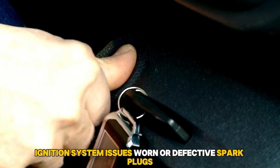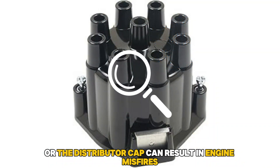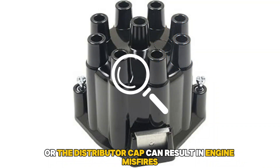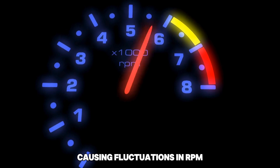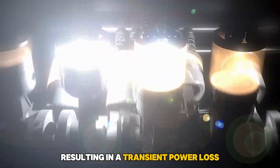Ignition system issues. Worn or defective spark plugs, ignition coils, or the distributor cap can result in engine misfires, causing fluctuations in RPM. Misfires interrupt the engine's combustion cycle, resulting in a transient power loss.